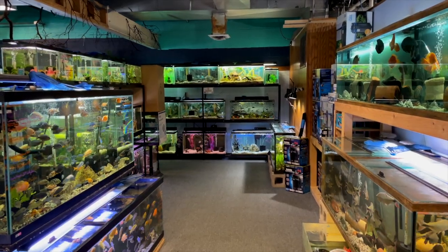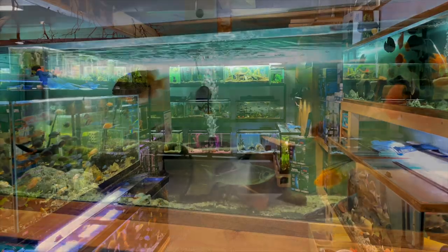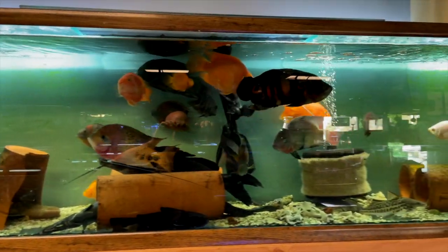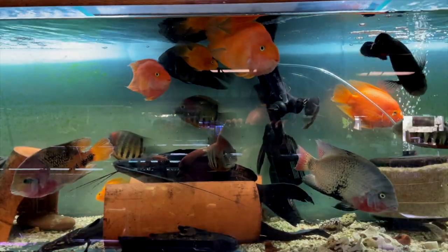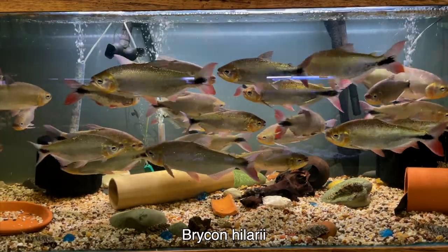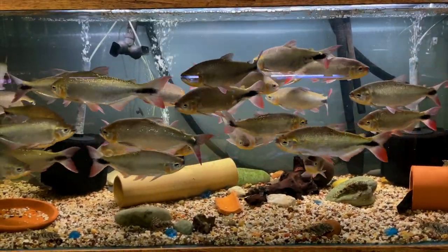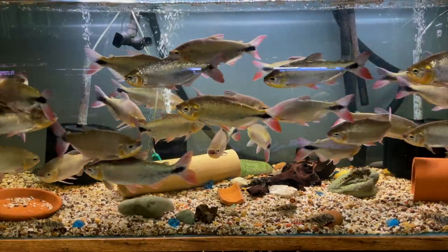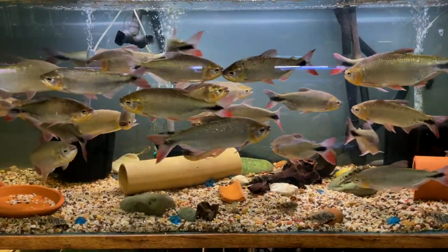And here's another row with some large tanks and some cool stuff to see. We've got different types of vieja — I see some synspilum in there, I see black belt cichlid, the parrots. Check out these Brycon — these get big, anywhere from around 16 to 18 inches, so you need a large tank to keep a group of these, but they are really interesting looking.